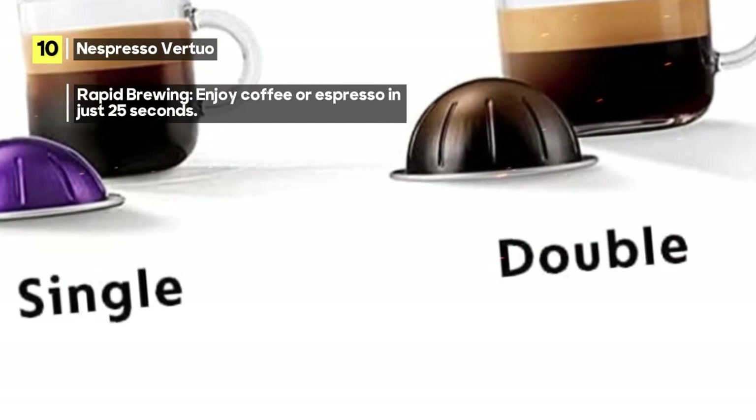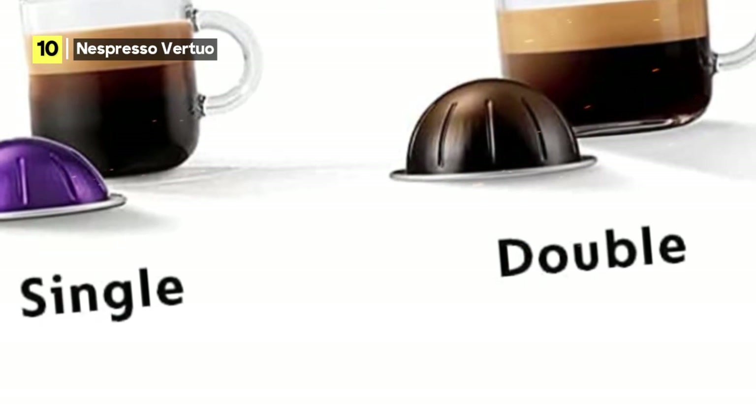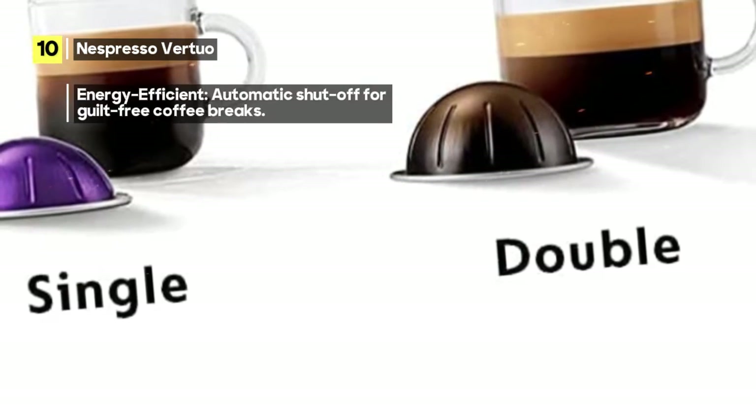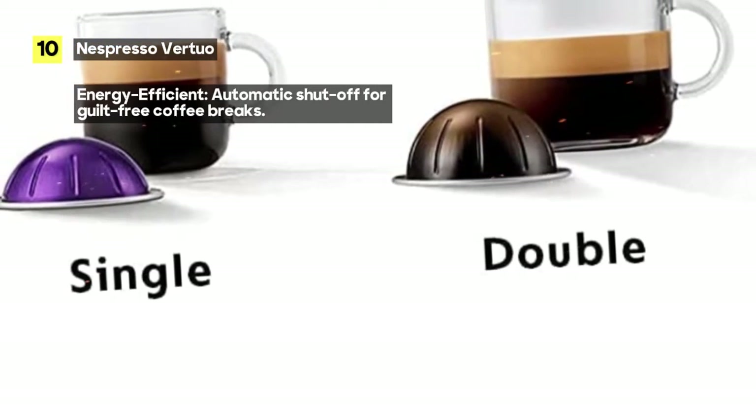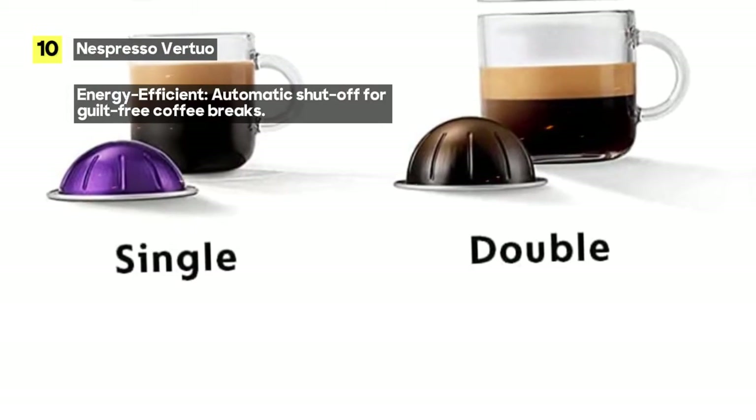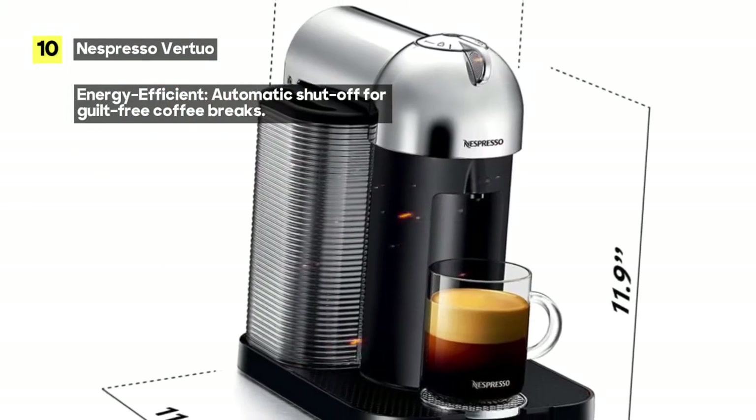Say goodbye to mediocre coffee at home and savor cafe-quality flavors. One of its most impressive features is its versatility. You can brew four different cup sizes at the touch of a button, including 5 oz and 8 oz coffee, and single and double espresso.